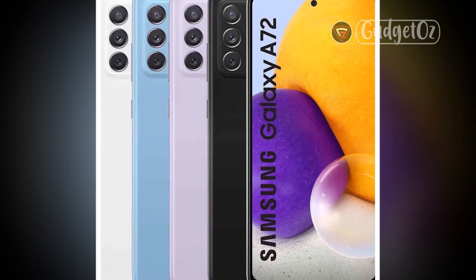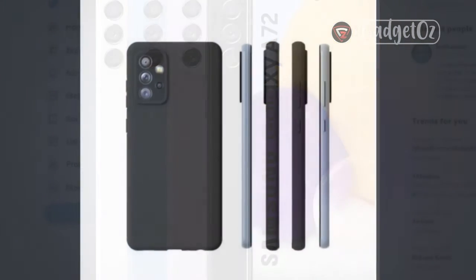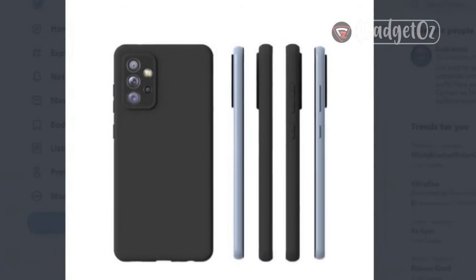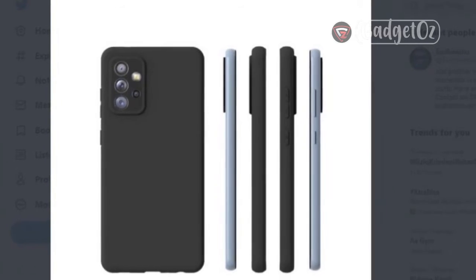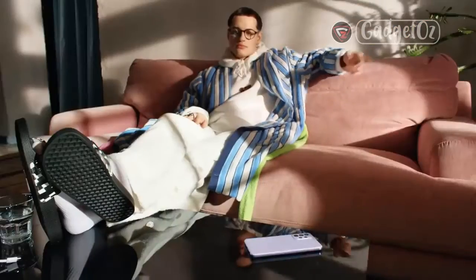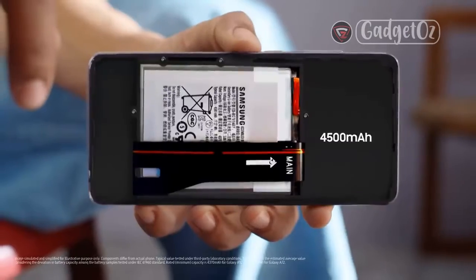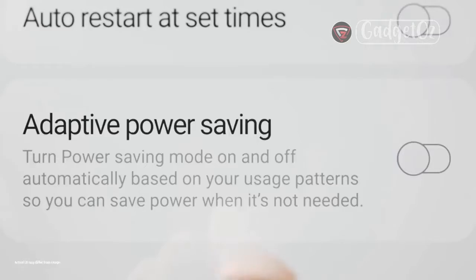The A family seems to constantly be growing as well. The lineup is sprawling, with new models seemingly popping up every few weeks. There is so much choice now, ranging from budget to nearly flagship-grade models, that Samsung could have easily spun it off into a sub-brand of its own. Not that we are suggesting they should. As of writing this review, the Galaxy A72 represents the highest-end model in the family.